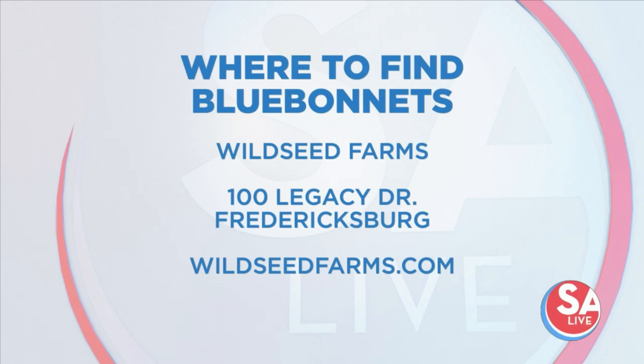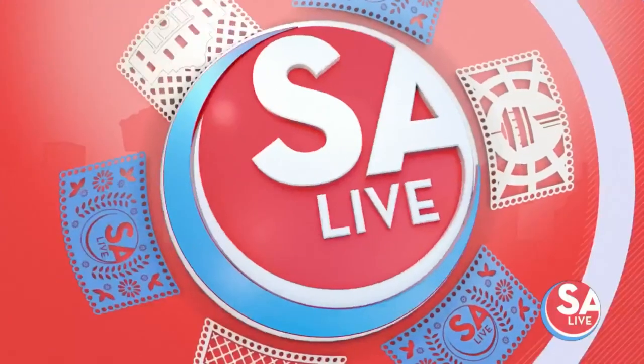According to KSAT.com, the farm announced on Facebook in February that blue bonnets were already available. Next is the Blue Bonnet Trails in Ennis, located roughly four hours north of downtown San Antonio on your way to Dallas.